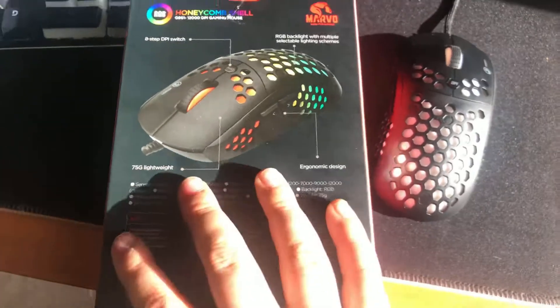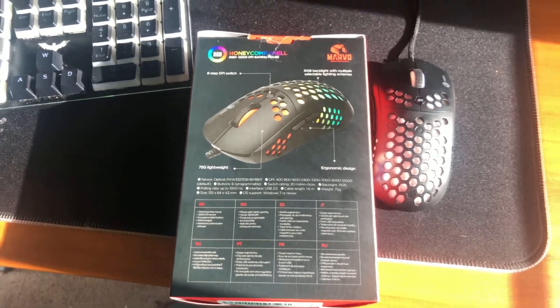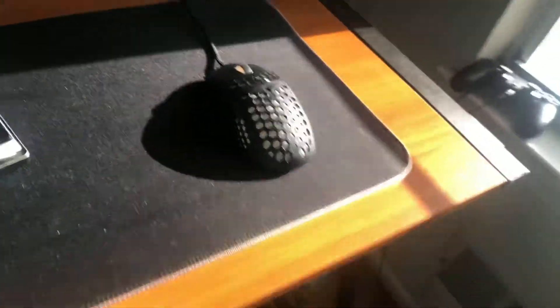If you guys want the specs, I still have the box — you guys can pause the video and take a second to look at all the specs. This was about $28. It's a honeycomb shell mouse, the RGB is honestly crazy, there's grip on the scroll wheel, and it's really easy to use. My PS4 is on the ground — I don't wanna show it because I have a trash can on top of it. And this desk was like $150.